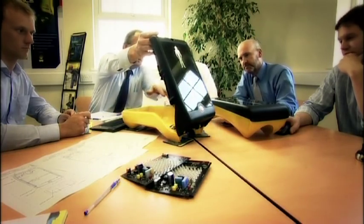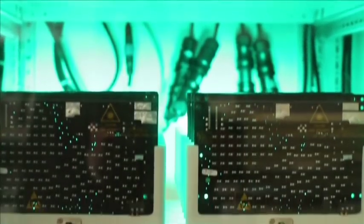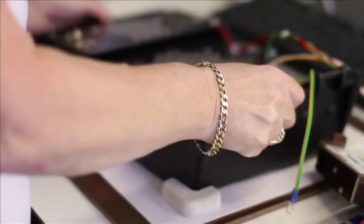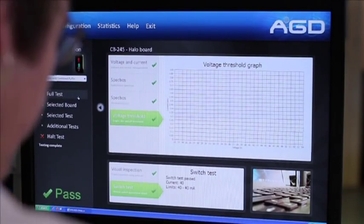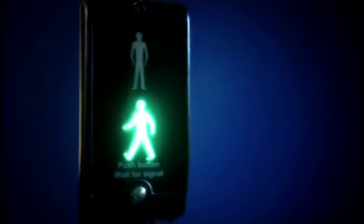Throughout the research and development process, AGD consulted with major UK local authorities and demonstrated the innovative features of the AGD-946. Through their feedback and ongoing collaboration, AGD have created an award-winning, market-leading one-part near-side signal.